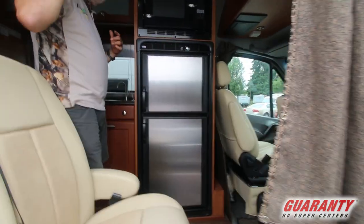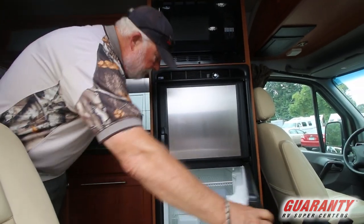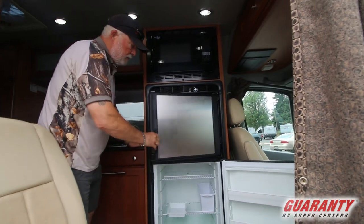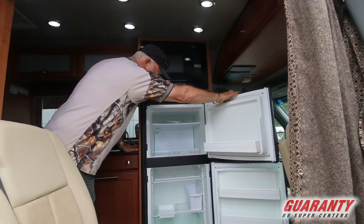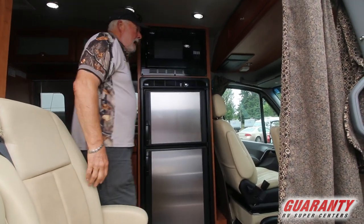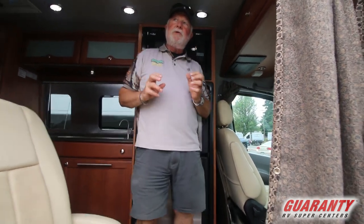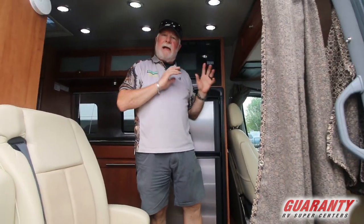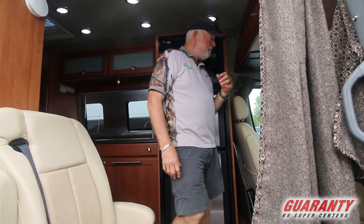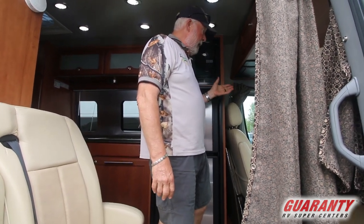It's got a big inverter to run your air conditioner and your convection microwave up here, plus a big Norcold refrigerator. It does have a backup camera, and we can update this to today's technology with a nice new touchscreen with Apple CarPlay on it.